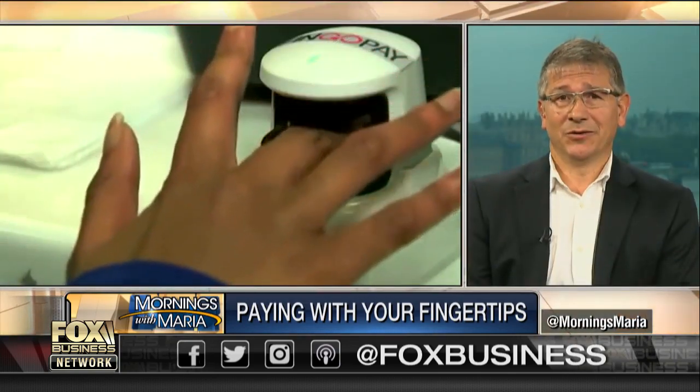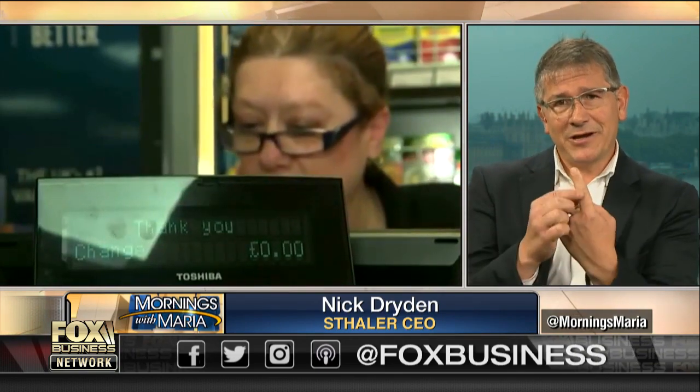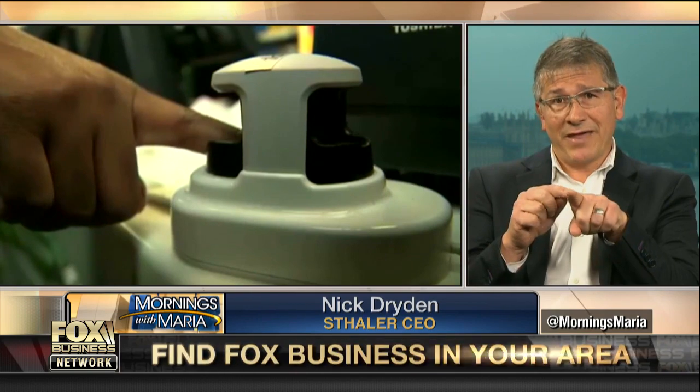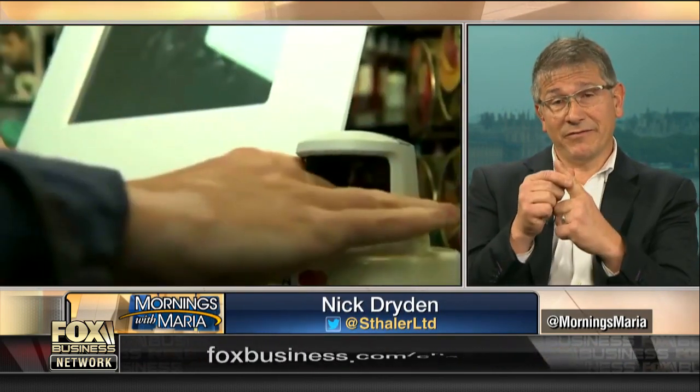The technology works quite simply. We use near-infrared light which scans your finger. Your hemoglobin absorbs infrared, and we get a very clear pattern of your vein structure — so much so that we can get a 1,500-point map reference from your finger. So it's a very, very strong biometric.